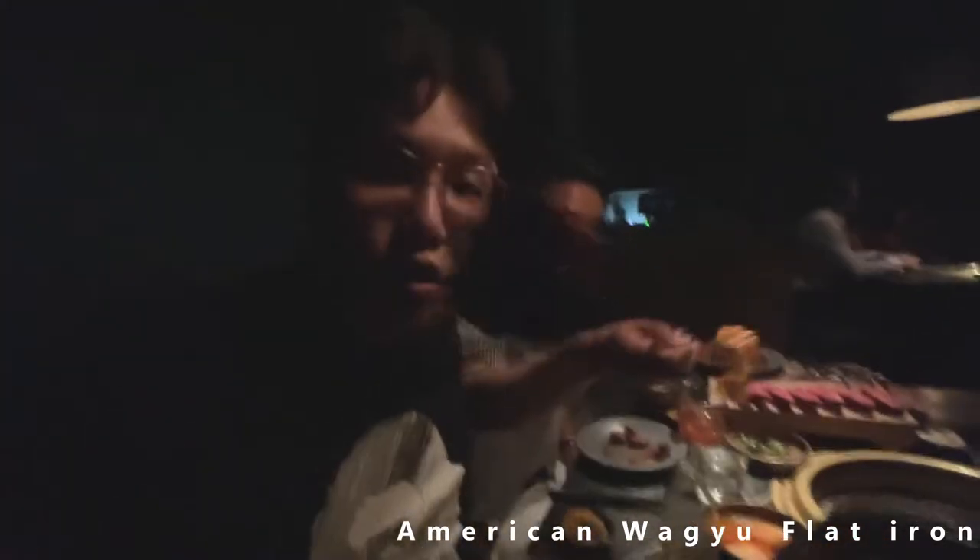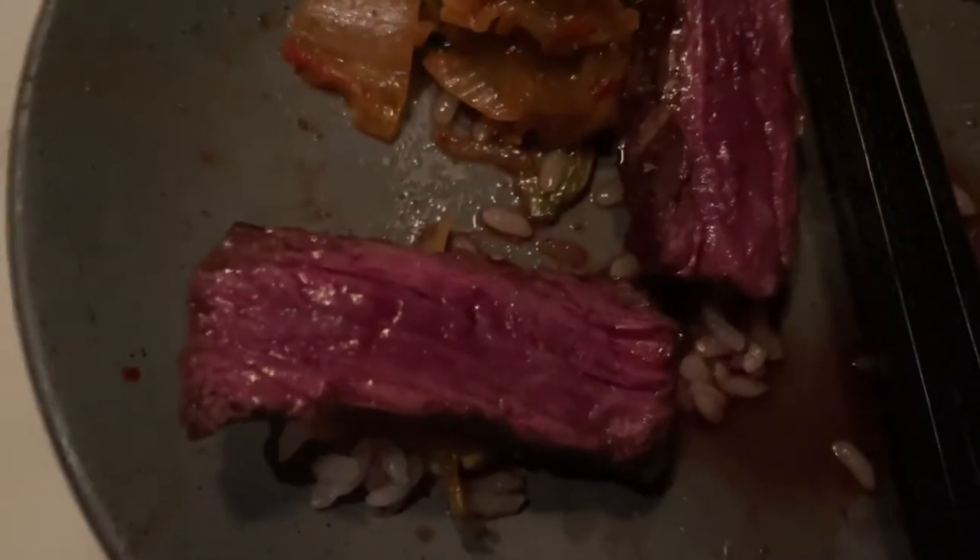We got the American wagyu flat iron. Look at that — so dark, I'm trying to give you some light. Going in, cheers. That's so good — holy shit. Nice saltiness, burst of flavor when you bite them, super tender, super tender and super juicy. Oh my god. Would you come back? Definitely — amazing.